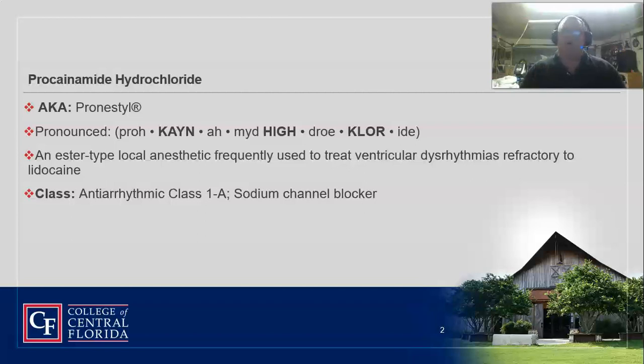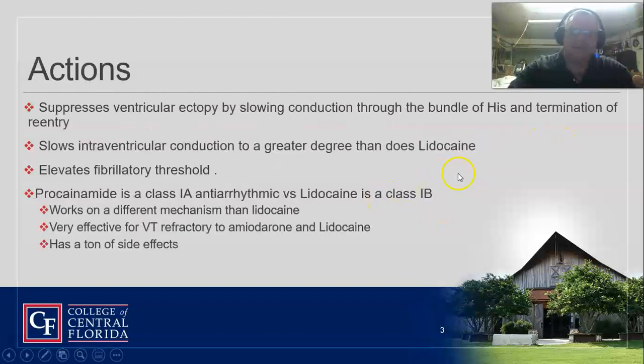That's the key part — if amio and lido didn't work, this drug is probably the one that's going to break it. And in certain situations, it might be the only drug that's going to break it. It is in the class of sodium channel blockers — Class 1 — just like lidocaine, except it works on a slightly different mechanism. It suppresses ventricular ectopy, slows the conduction through the bundle of His, and terminates re-entry — so it doesn't allow it to re-fire — which stops the ventricular tachycardia.